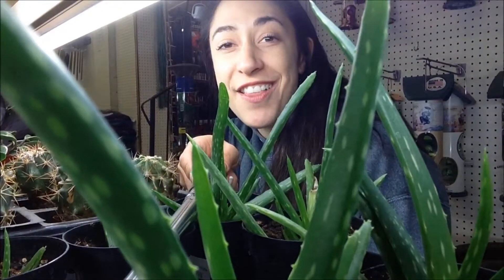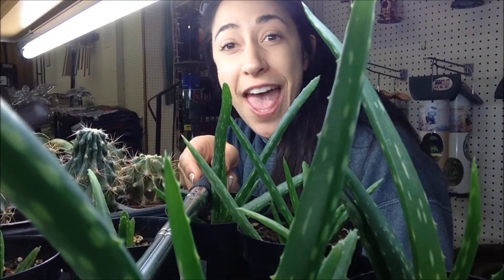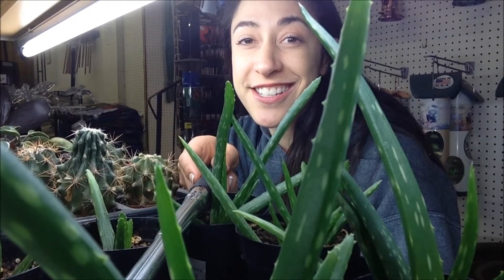Check it out. We found aloe. We definitely wanted aloe and some more cacti. Totally stoked to get our garden started.